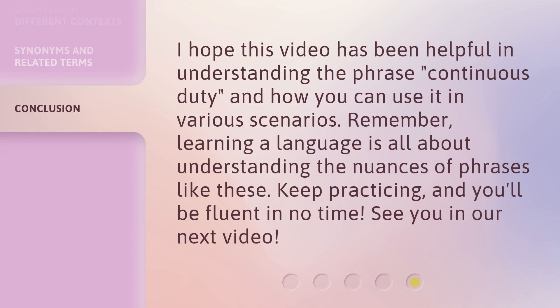I hope this video has been helpful in understanding the phrase continuous duty and how you can use it in various scenarios. Remember, learning a language is all about understanding the nuances of phrases like these. Keep practicing, and you'll be fluent in no time. See you in our next video.